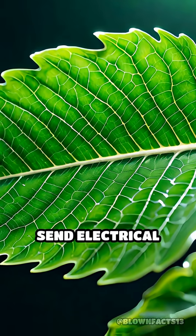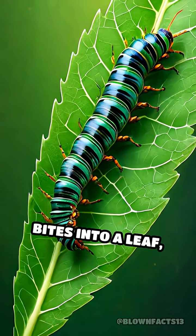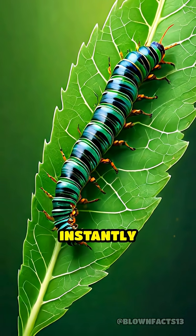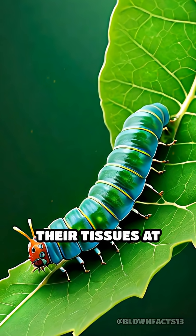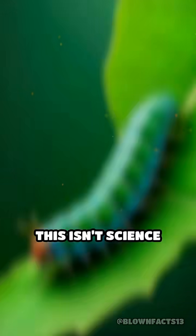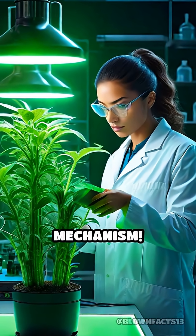What if I told you that plants can send electrical signals just like our nerves do? When a caterpillar bites into a leaf, some plants instantly generate tiny electrical impulses that travel through their tissues at remarkable speeds. This isn't science fiction — it's a real biological defense mechanism.